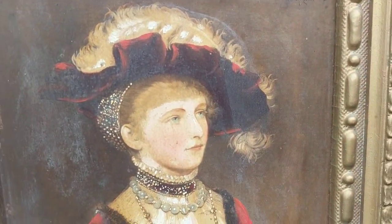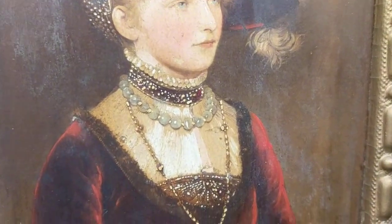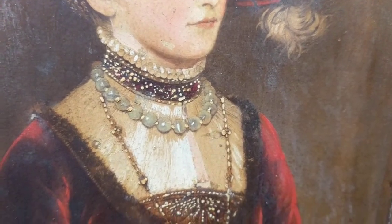I really like this image. She looks like a very rich noble woman, and you can see it's evident from the jewels around her neck.